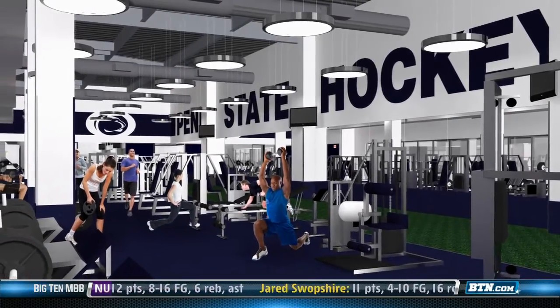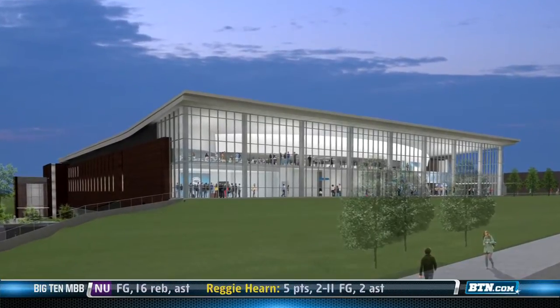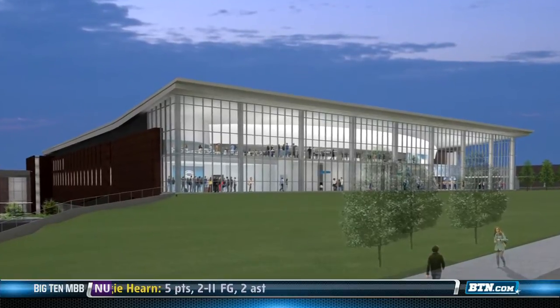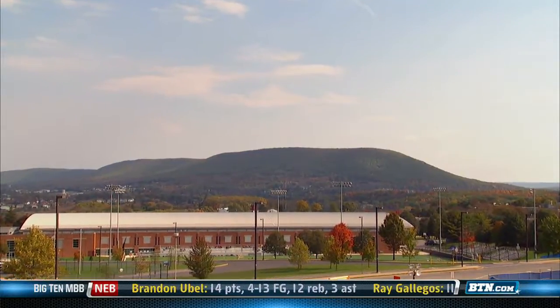Coach Godowski's office actually has a view of Mount Nittany. One of the other things we'll be able to do in here is host events, not just for hockey evenings — you'll be able to have weddings, you'll be able to have meetings up here. Look at that view. I mean, it doesn't get any better than that.